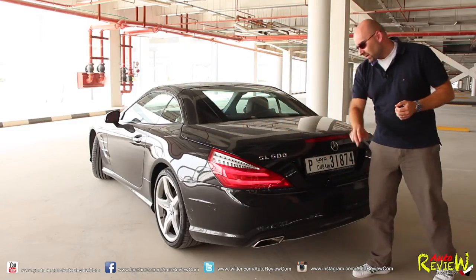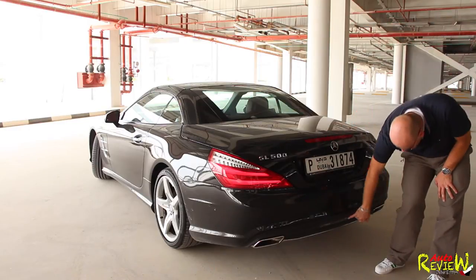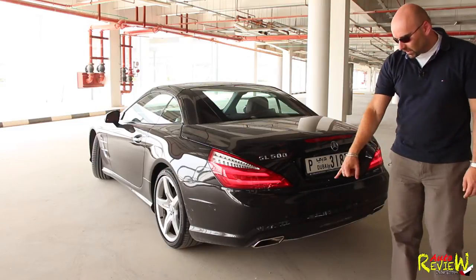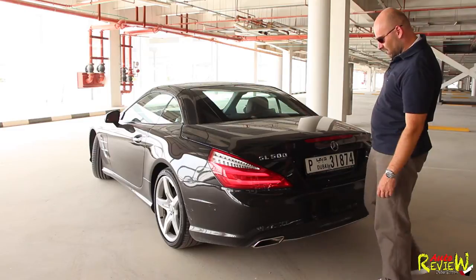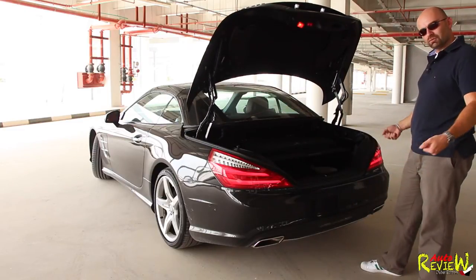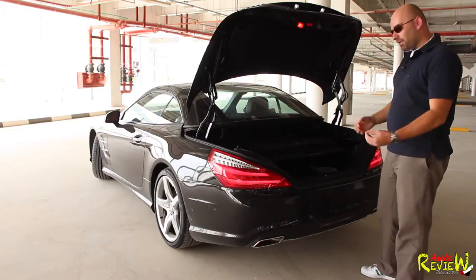SL500 badge on the left, nothing on the right, Mercedes star, we have a third brake light. On the bottom we have the reverse light — very, very bright LEDs — double exhaust left and right. This one has the function that you can kick the boot and it opens, which is really nice. If you come with stuff in your hands and you cannot open it, it will open.